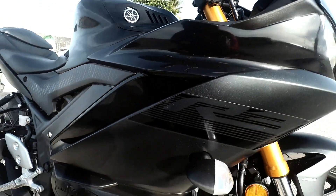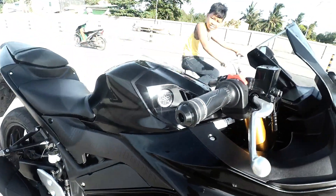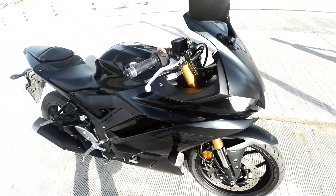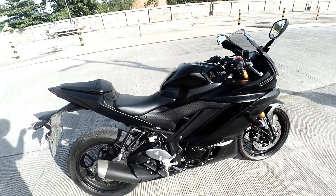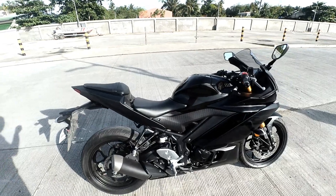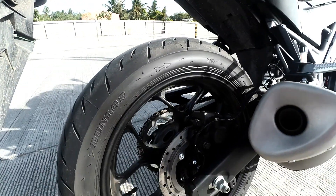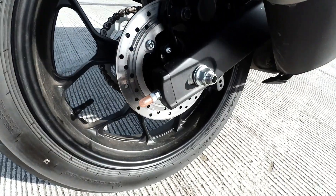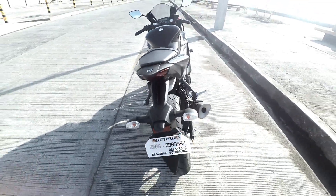It's very low key styling. You have the R3 badge right here, which is barely visible unless you look close enough. You got the Yamaha logo, gills on the fairing — it's a fully faired super sport category bike. This actually looks like its older brothers, the R6 and the R1. It's a matte black finish and just great styling overall.